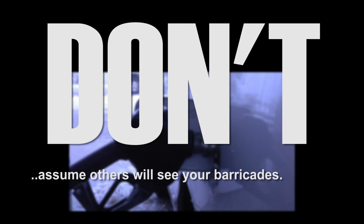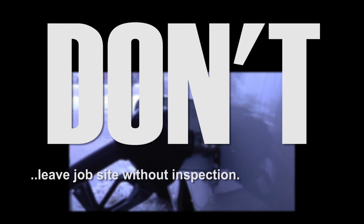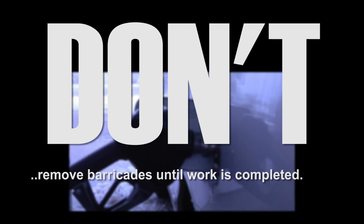Don't assume that others will see your barricades — make them visible. Don't leave a job site without one last inspection of the safety devices and barricades. Don't remove barricades until all work is complete.